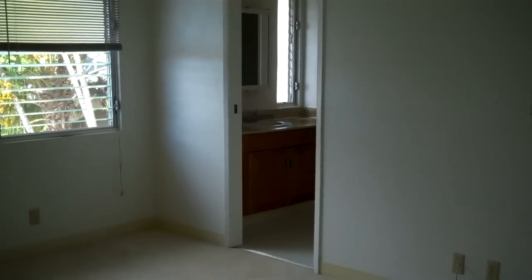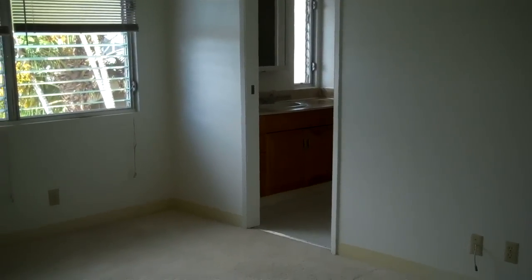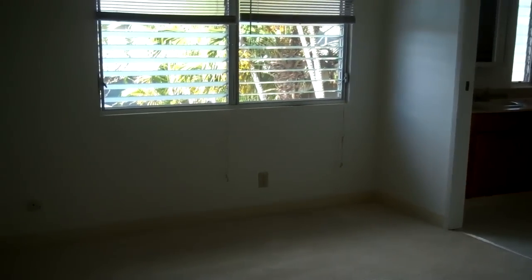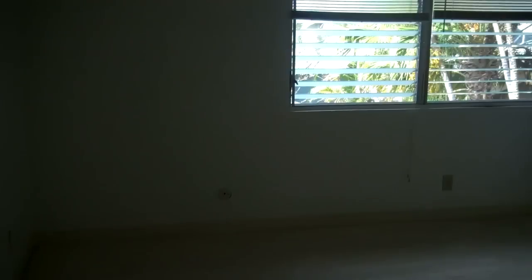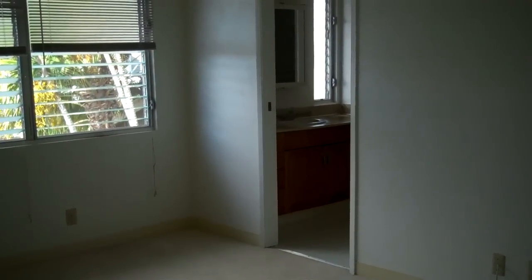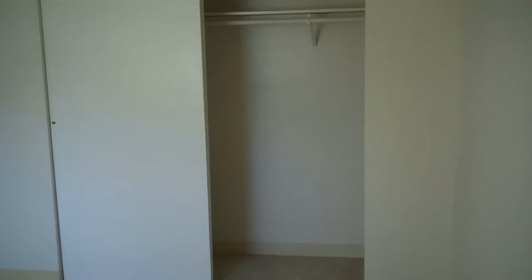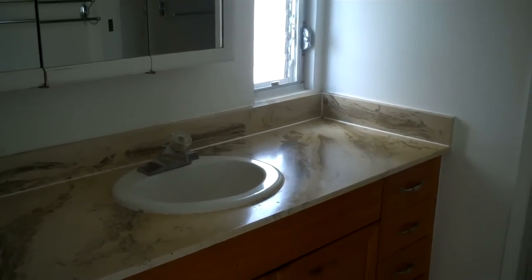Here we have the master bedroom which leads into one full bath upstairs. It's located in the front of the house upstairs overlooking the garage area. The master also has a full, nice-sized closet. The bath is centrally located off of the master bedroom.